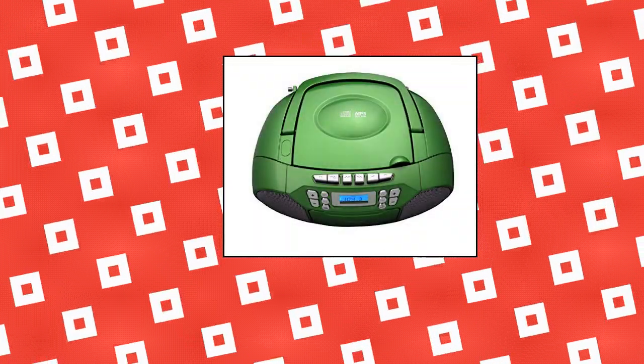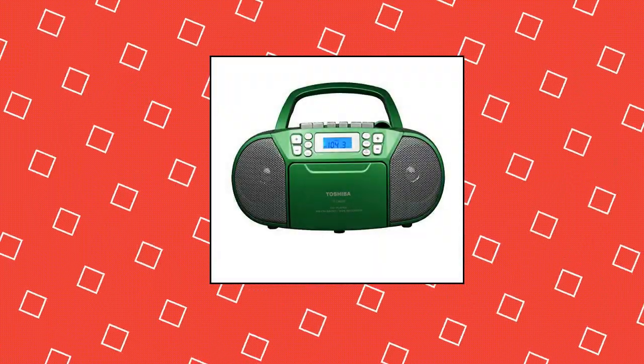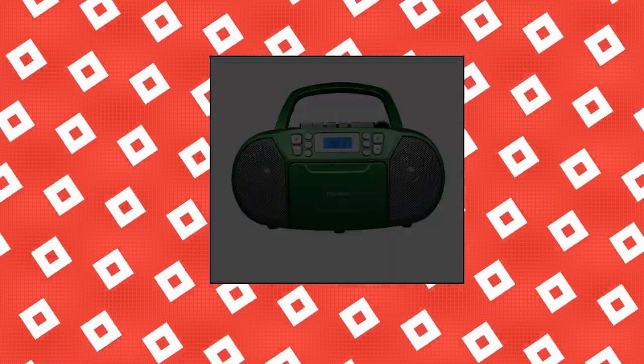Toshiba Ti CKM39 Portable MP3 CD Cassette Boombox with AM-FM Stereo and AUX Input — Metallic Green Top-Loading MP3 CD Cassette Player Boombox with a built-in AM-FM Radio Tuner.